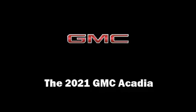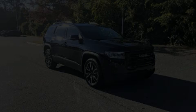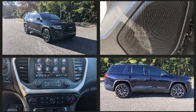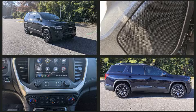Load your family into the 2021 GMC Acadia. It features a front-wheel drive platform, an automatic transmission, and a 2.5-liter four-cylinder engine.